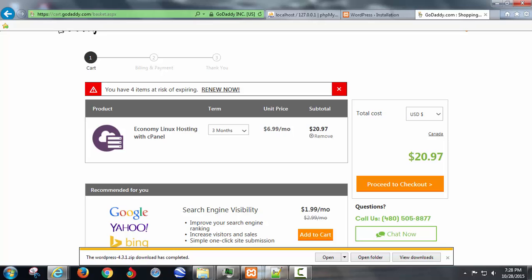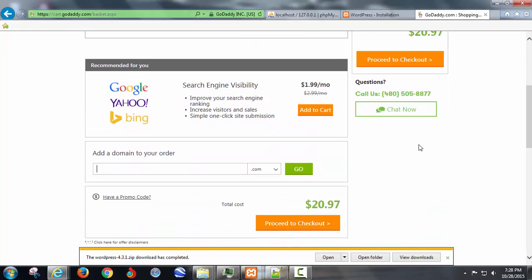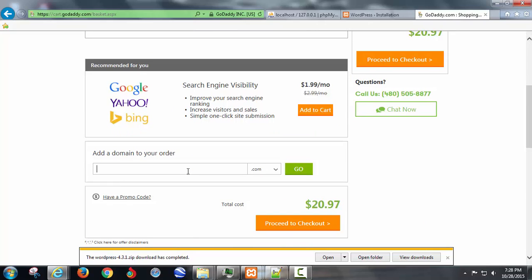If you know you're going to have this up for a year, don't do the three months — do the full year and get it for way less each month. I'm just recommending three months if you're not sure. If you know you're doing a year, go back and pay for the year instead — it's a better deal.